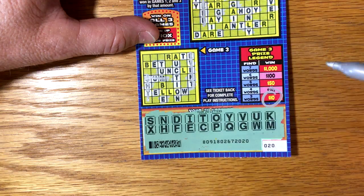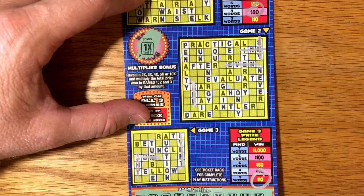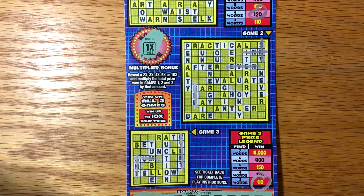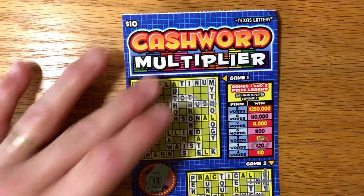Alright, so we've got $10 and $20 — we've got a $30 winner! That's pretty awesome. I'll take that any day of the week. Hope you all have a great rest of your day, and we'll talk to you later.